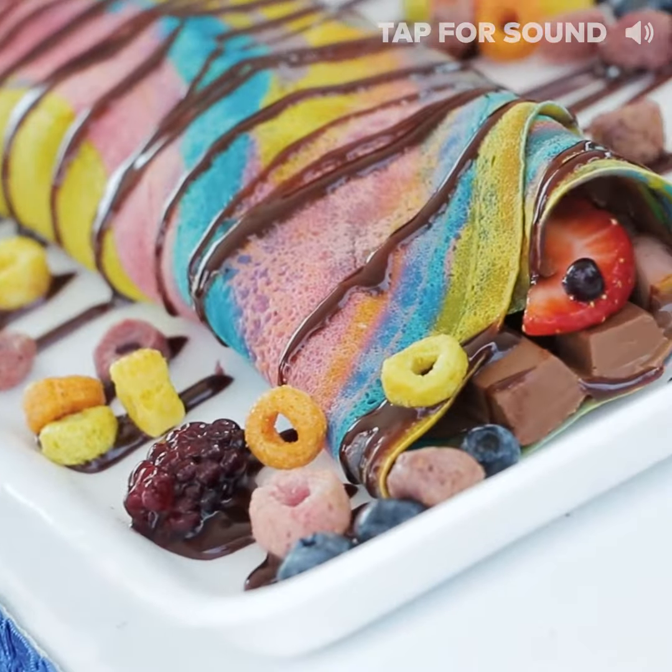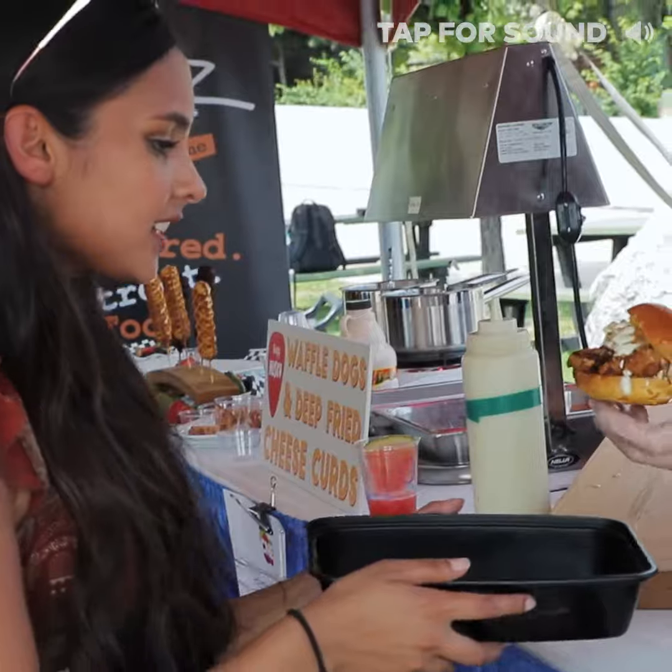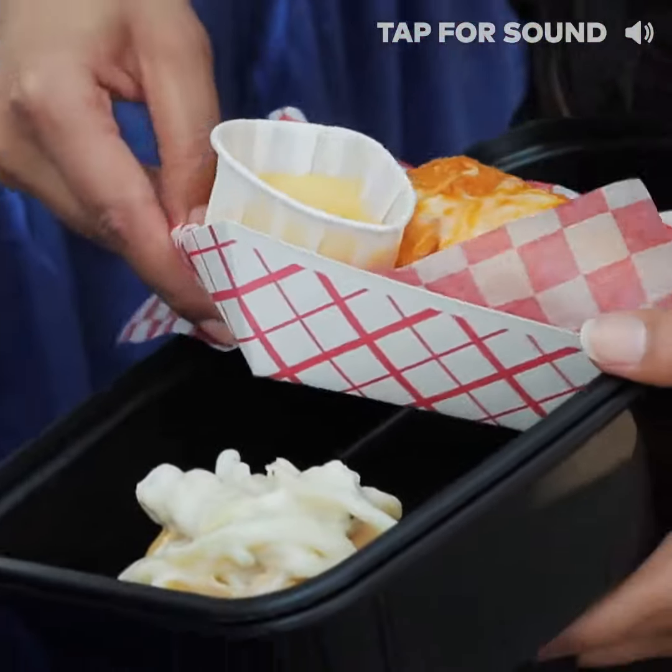Hey, what's up guys? It's Deeper here. We're at the CNE to get a sneak peek at some of the new eats they have to offer this year. Last year I brought my Tupperware with me — it pretty much saved my life, so I brought it again. Let's go eat!